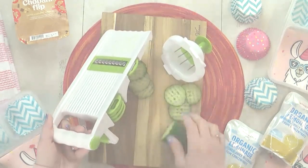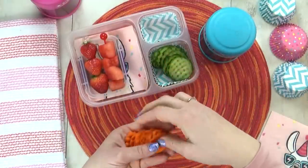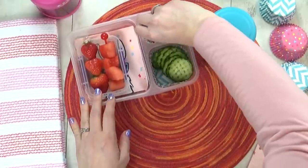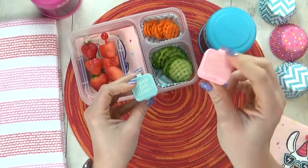Next, I'm gonna throw in some cucumber. I'm gonna bust out my new slicer and cut these into waffle cucumbers. And then just for fun, I'm gonna do the same thing to some carrots. Of course, I'm going to include some ranch to go along with both of these.